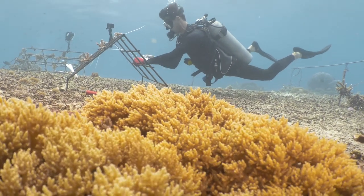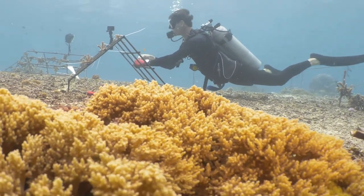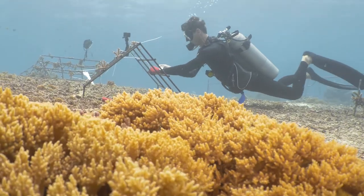This video will show the work that Blue Corner Marine Research Team has been doing on coral restoration for the last five years.